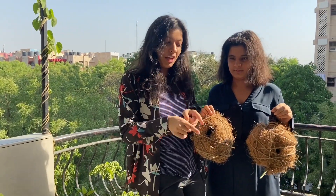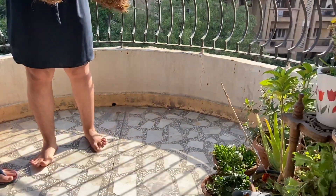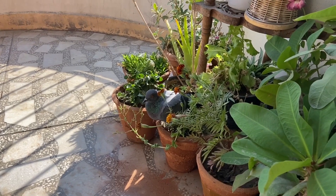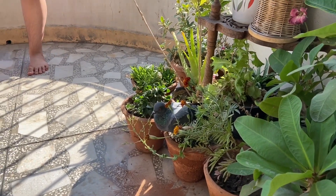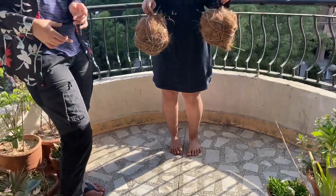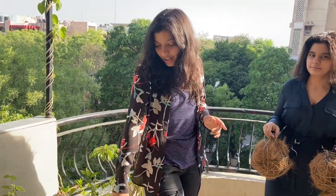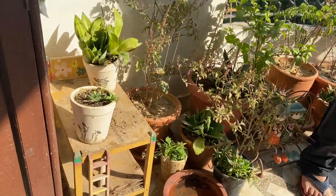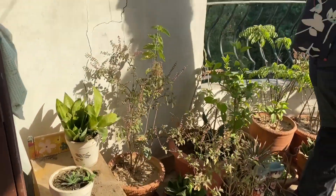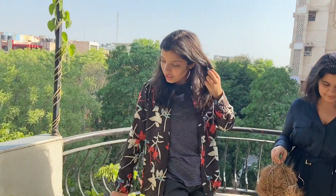Also, we have over here a friend of ours — a pigeon. You see how it's not even scared of us being here and recording it. That's because it's been coming here for quite a while. We actually have a kind of bird bathing and drinking station here for the birds, sparrows, and whichever other creatures want to come, like a squirrel or a bee.